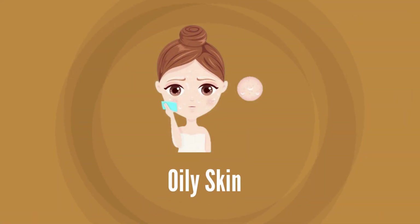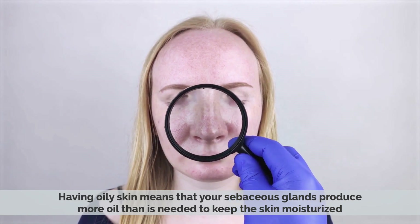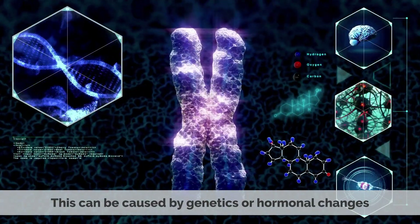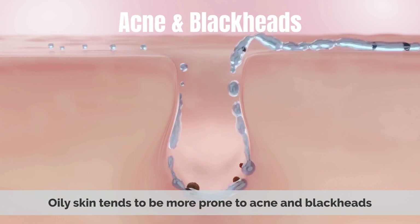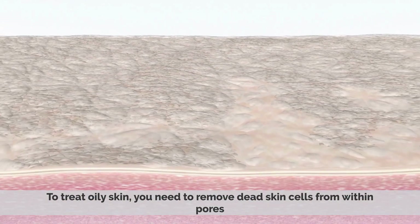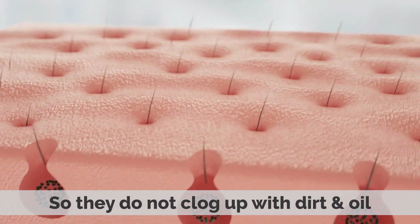1. Oily skin. Having oily skin means your sebaceous glands produce more oil than is needed to keep the skin moisturized. This can be caused by genetics or hormonal changes. Oily skin tends to be more prone to acne and blackheads due to the buildup of excess oil on the surface of pores and hair follicles. To treat oily skin, you need to remove dead skin cells from within pores so they do not clog up with dirt and oil.